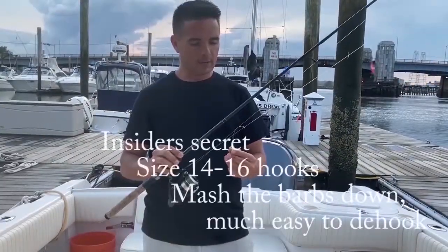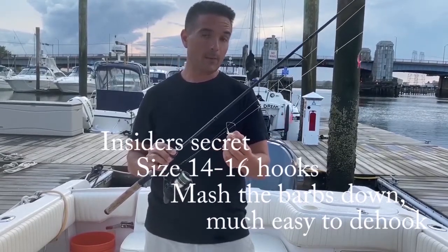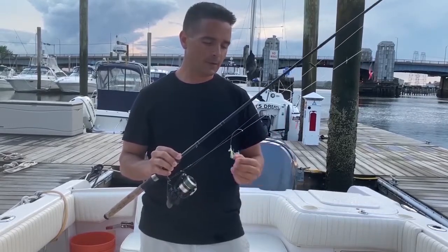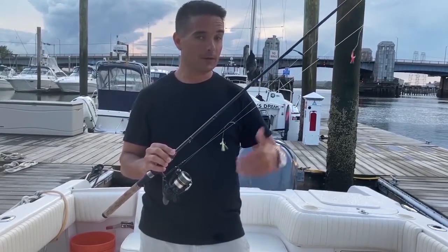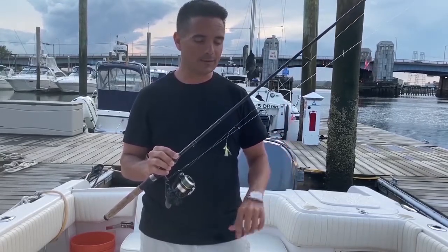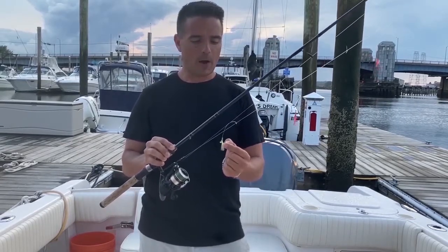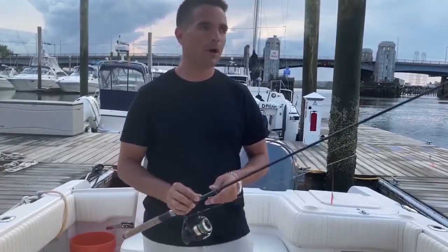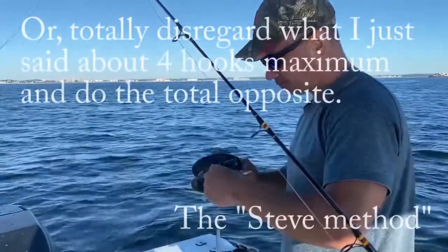Buy hooks that are size 14 to size 16 — the bigger the hook the better, because smaller hooks make it very hard to de-hook the fish. One thing you can do to help de-hook mackerel, especially on a rough day when the boat's rocking: mash the barbs down. Take a pair of pliers and crush the barb on the back side of the hook. With the barbs crushed, you can shake them off pretty easily or use the sabiki de-hooker just as well.